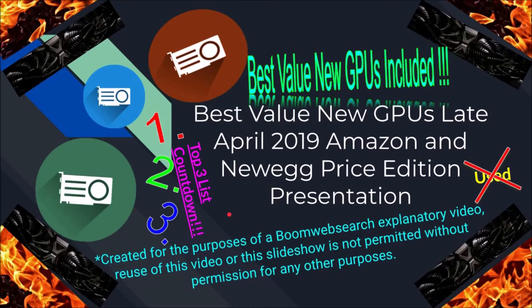Hi, and welcome to another BoomWebSearch Technology Explanatory video. Today we're going to be comparing, in the form of a top 3 list countdown, the best bang for the buck graphics cards, and this is going to be the late April 2019 Newegg/Amazon price edition. Either Newegg or Amazon is where the price is going to be pulled from. All of these cards are new and the lowest cost from either Amazon or Newegg, depending on which card, is the one which is going to be mentioned within this video.